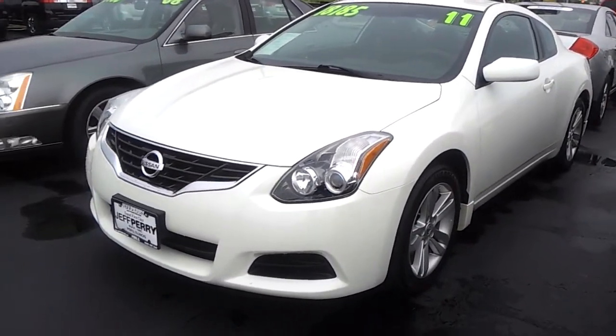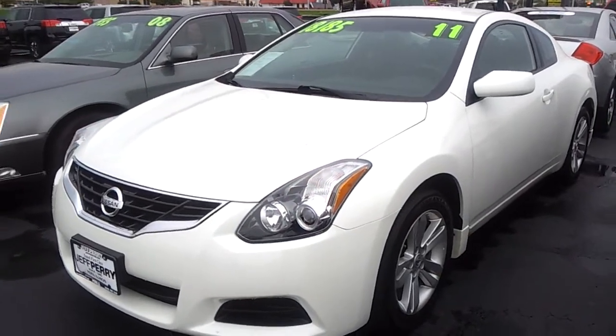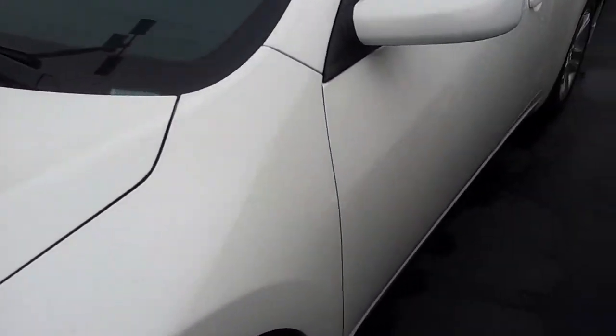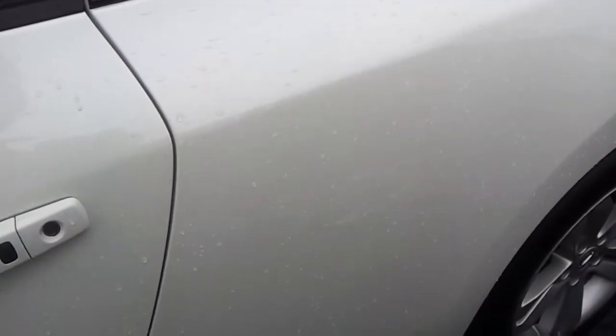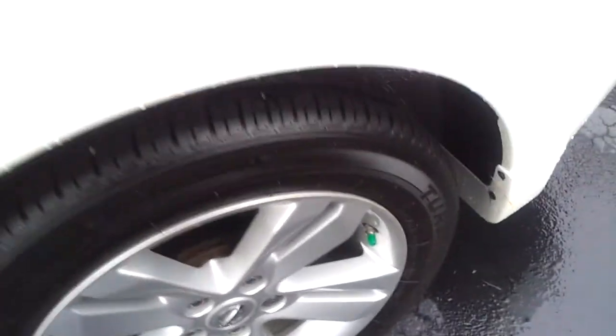Hey there, it's Dustin over here at Jeff Perry Buick GMC. Thanks for taking the time to look at this 2011 Altima online. Beautiful car, local trade — it's a lease. No major dents or dings. The 3M protective tape is still on there, unblemished, and the tires have tons of tread on them. Only 20,000 miles.